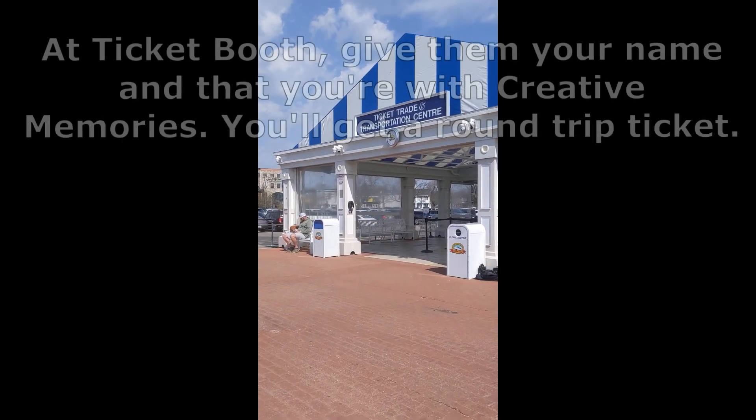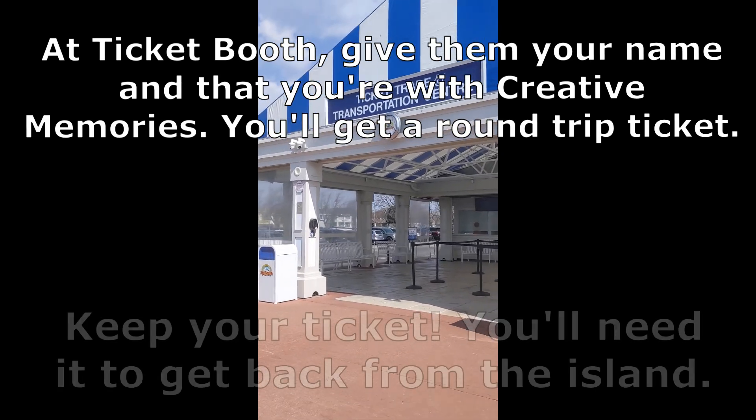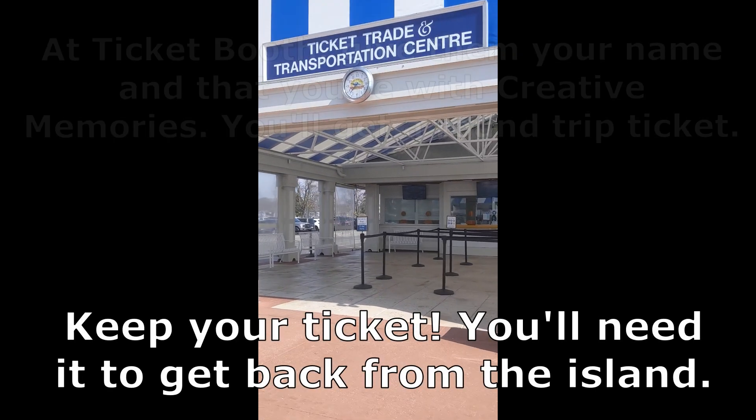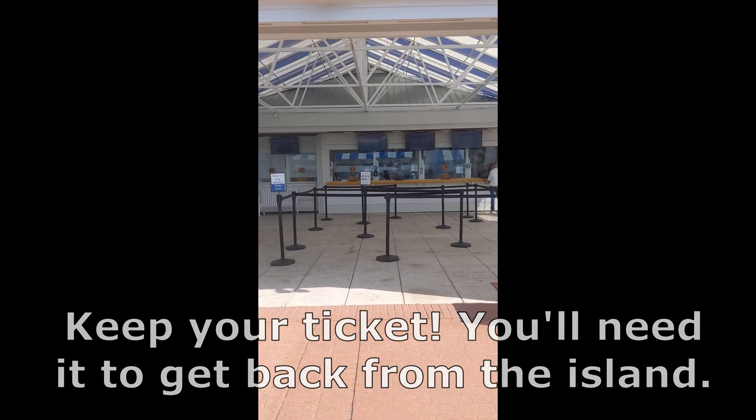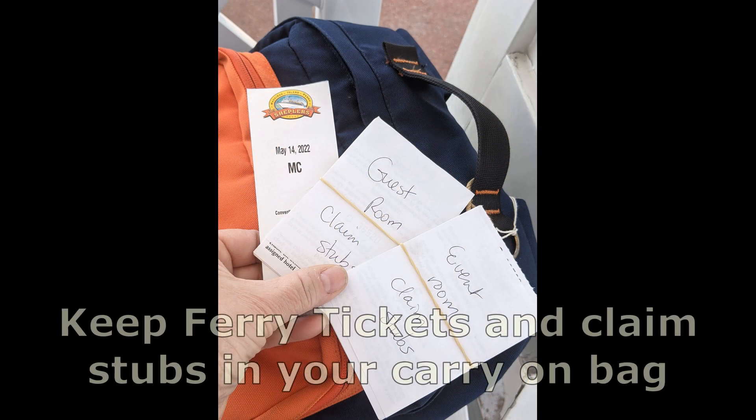At the ticket booth, give them your name and that you're with Creative Memories. You'll get a round trip ticket. Keep your ticket — you'll need it to get back from the island. Also, pay for overnight parking. Keep your ferry tickets and claim stubs in your carry-on bag.